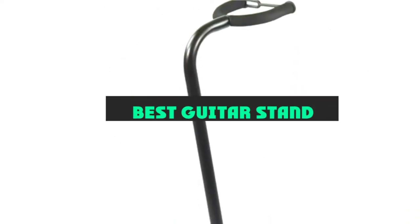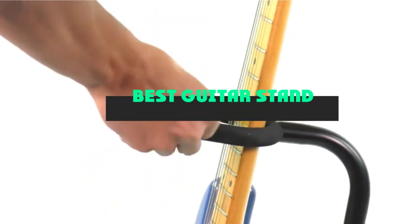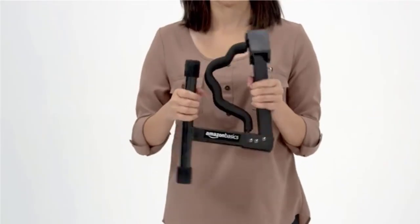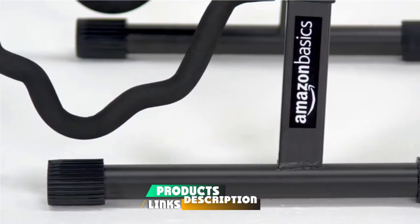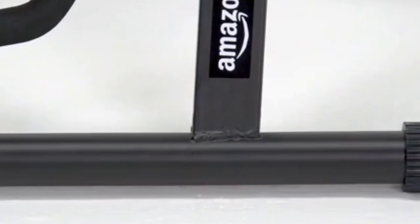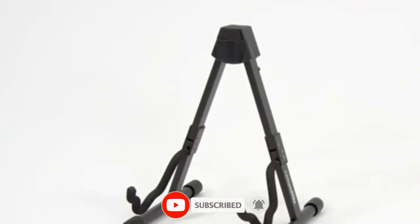If you're looking for the best guitar stand, here's a list you must see. We made this list based on our personal preference and sorted it based on their features, prices, quality, durability, and reputation of the manufacturers and customer feedback. We've also included options for every type of customer. So let's get started.